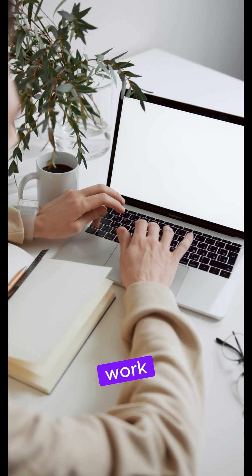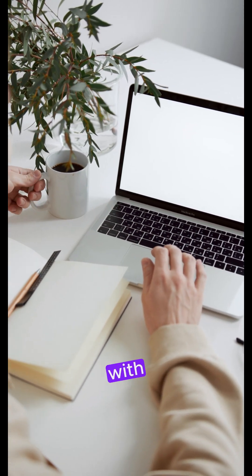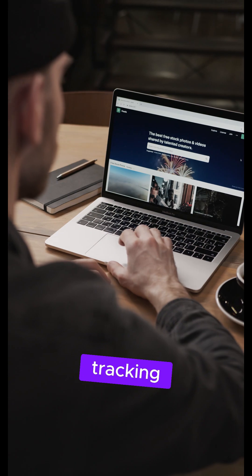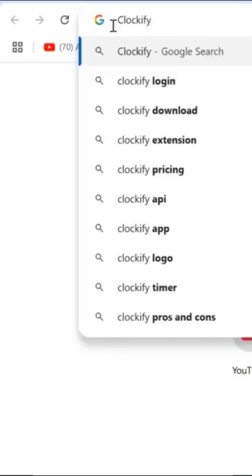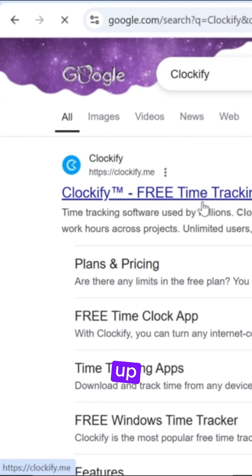Want to track your time and boost your work efficiency? Here's how to get started with Clockify. Tracking your time and improving work efficiency is simple with Clockify. Just search for Clockify and sign up using Google.